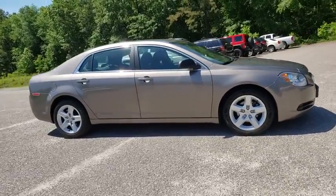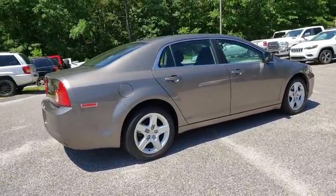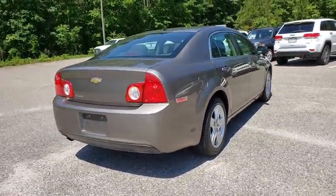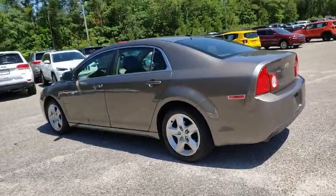2011 Chevrolet Malibu — a combination of performance and fuel economy. The Malibu is a great commuting car. This vehicle has less than 95,000 miles. Here are some of this vehicle's great options.